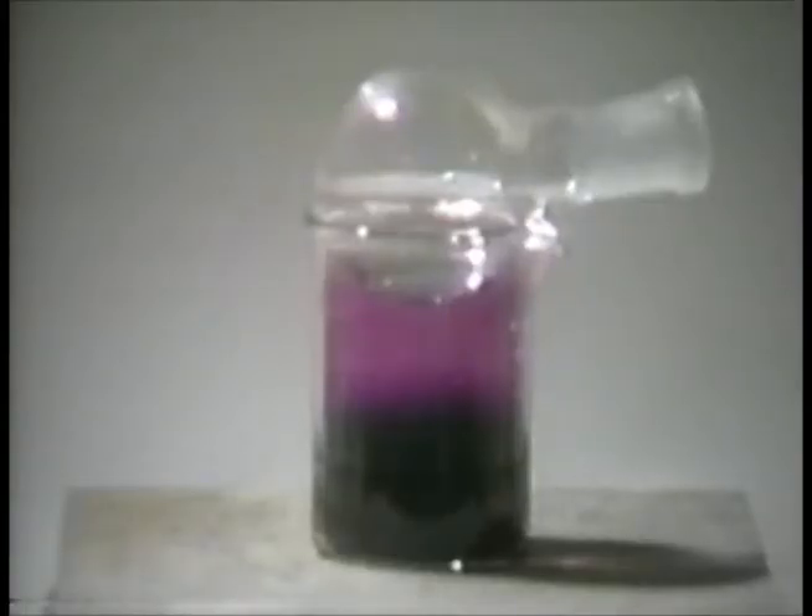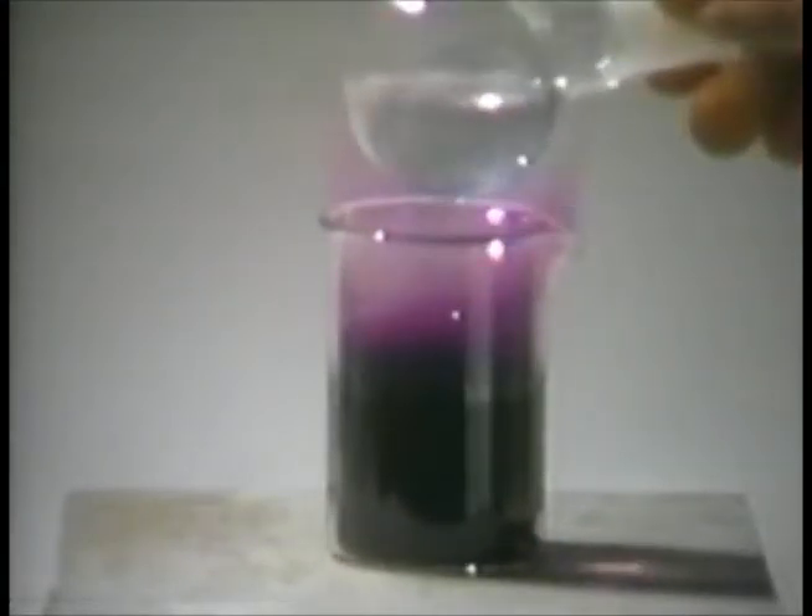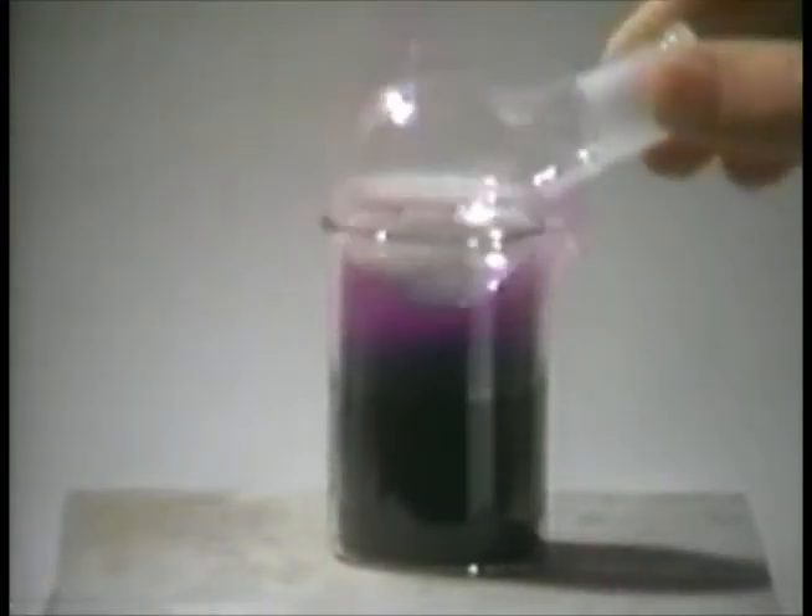When iodine is gently heated on a hot plate, it vaporizes to form a violet vapor, which condenses on the cold surface of the flask placed on top of the beaker. As the flask is removed, we see crystals of iodine sparkling in the light.